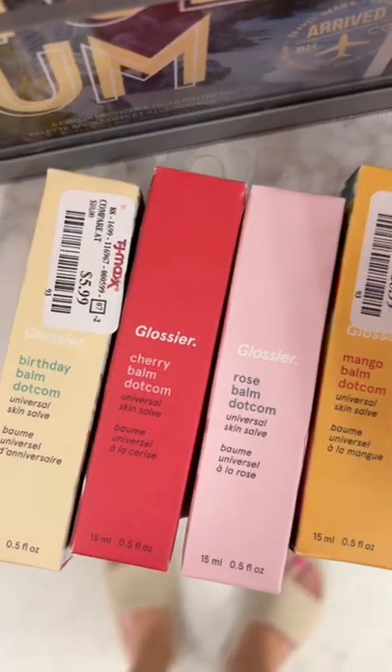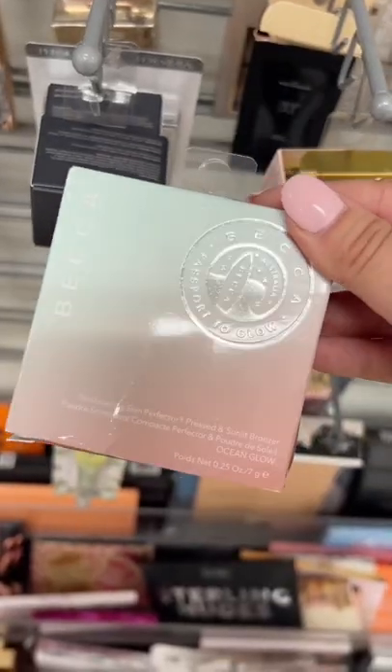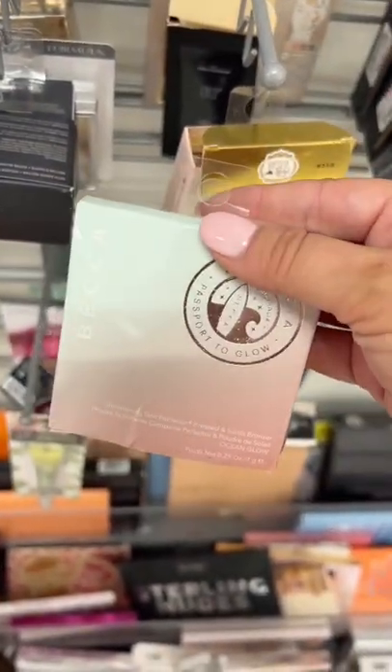If you find the Glossier Balms, I would buy them. I bought one and it was just as new. If you find any Becca stuff, I would probably avoid it at this point because they have been closed for a year and they're definitely not making any new products right now.